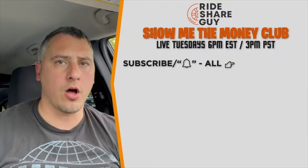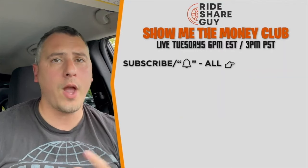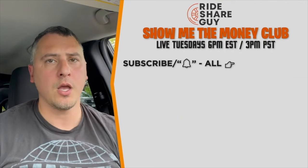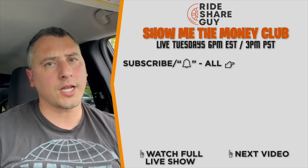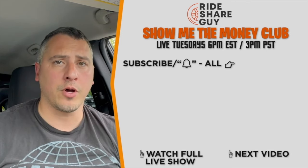If you drive a Tesla, it's going to be on your car's monitor directly through the Tesla API now — pretty cool. Thanks for watching that short clip from our live stream show, 'Show Me the Money Club,' with Sergio and myself, Tuesdays at 6 PM Eastern, 3 PM Pacific. Make sure you subscribe and turn on all notifications so you're notified when we go live. Check out the full live stream linked on screen, and drive smart everyone.